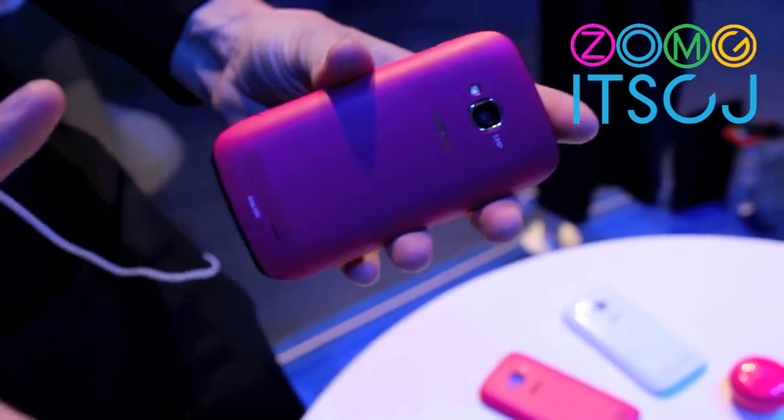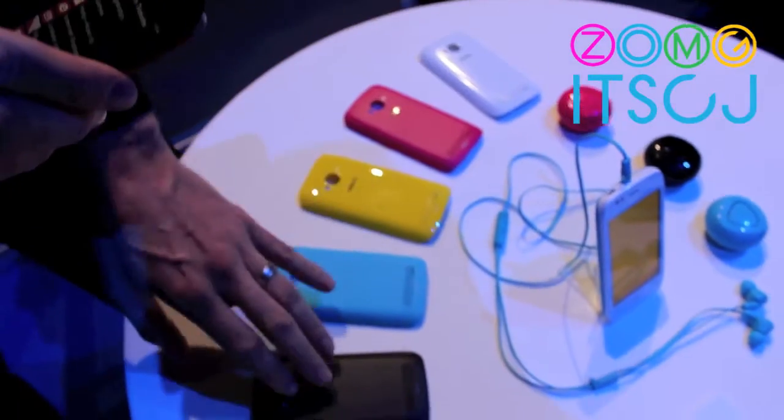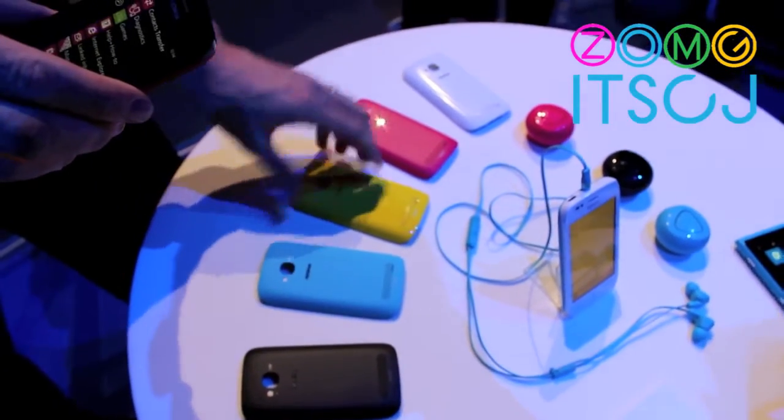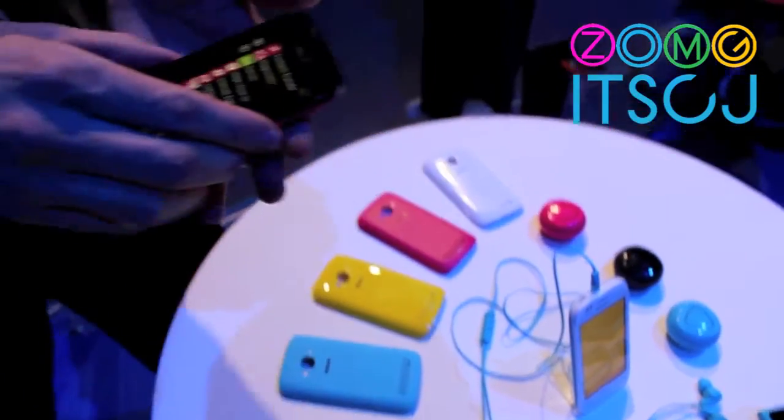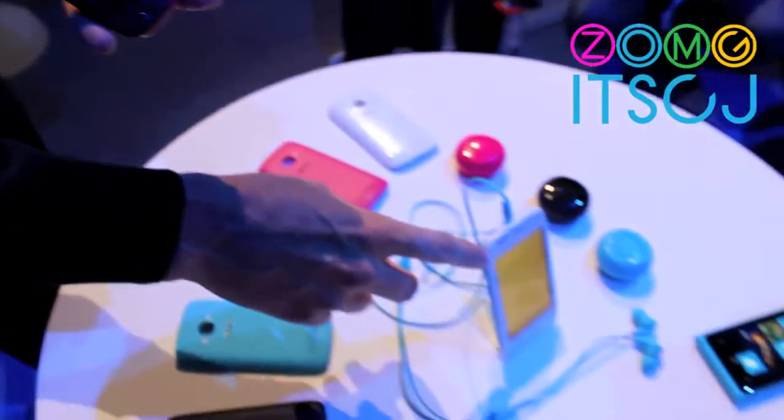This product is highly personalizable. We have a number of different back covers that you can switch out with. As you can see, there's a black, a cyan, a yellow, a fuchsia, and a white. In addition to the black front, we have a white one, which you can see on the table here.